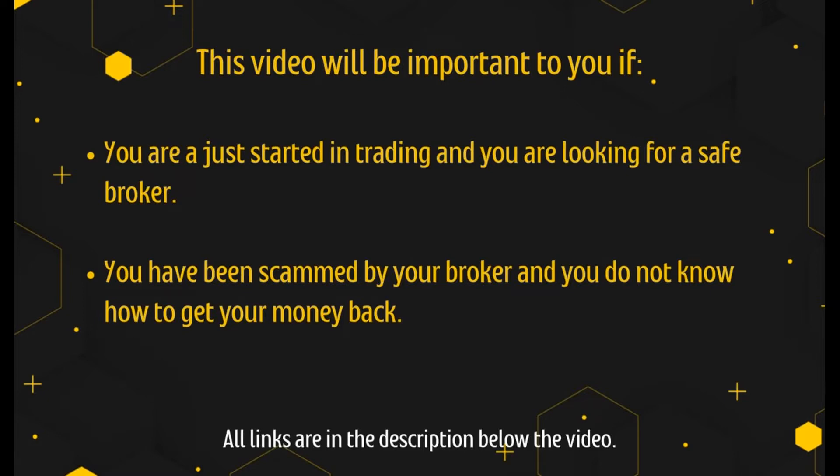This video will be important to you if you just started in trading and you are looking for a safe broker, or if you have been scammed by your broker and you do not know how to get your money back. All links are in the description below the video.